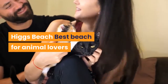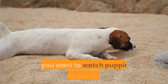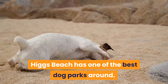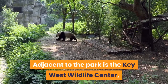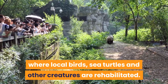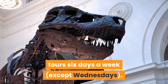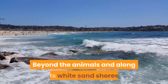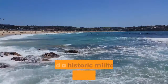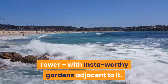Higgs Beach — Best Beach for Animal Lovers. If Fido has tagged along for your Key West adventure, or if you want to watch puppies play on the beach, Higgs Beach has one of the best dog parks around. Adjacent to the park is the Key West Wildlife Center, where local birds, sea turtles and other creatures are rehabilitated. The center is open to the public for tours six days a week, except Wednesdays. Beyond the animals and along its white sand shores, Higgs Beach also has six picnic tiki huts and a historic military lookout, West Martello Tower, with insta-worthy gardens adjacent to it.